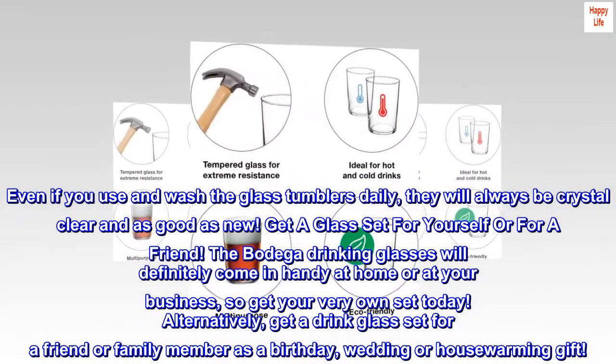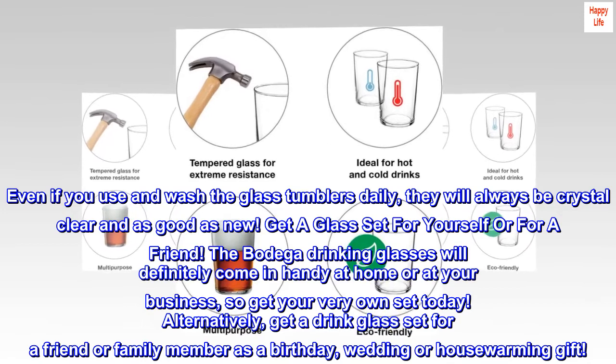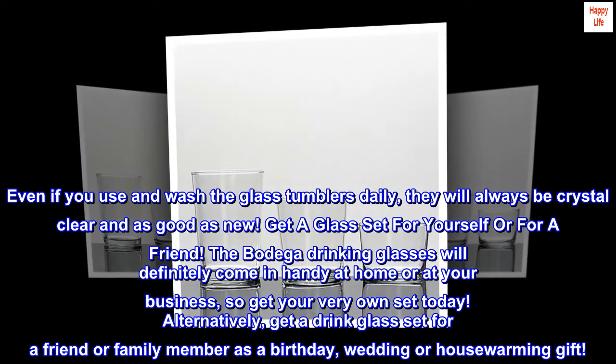Get a glass set for yourself or for a friend. The Bodega drinking glasses will definitely come in handy at home or at your business, so get your very own set today. Alternatively, get a drink glass set for a friend or family member as a birthday, wedding, or housewarming gift.